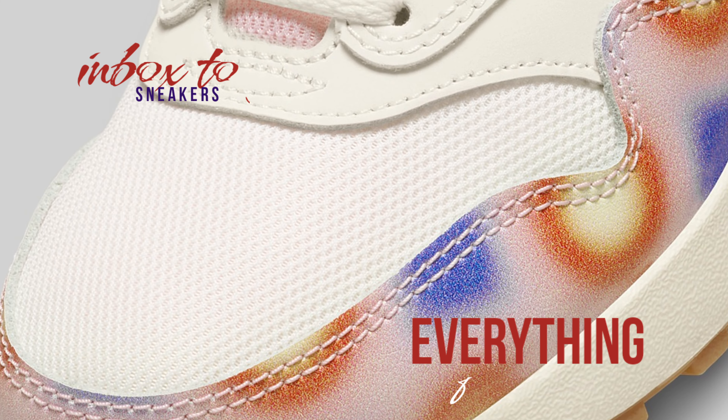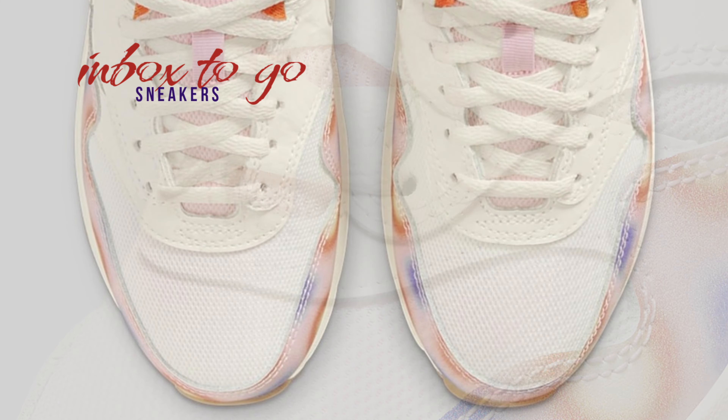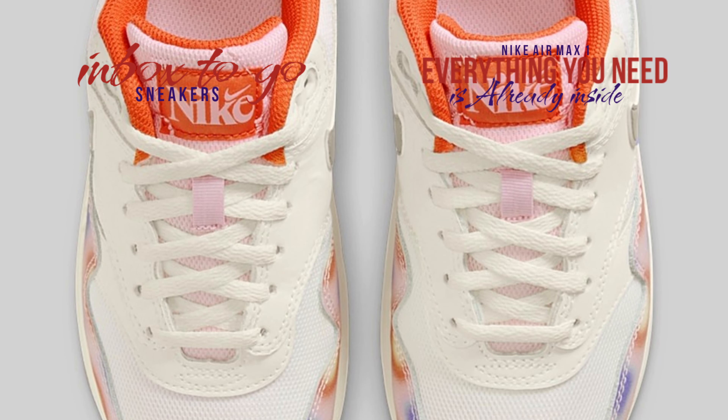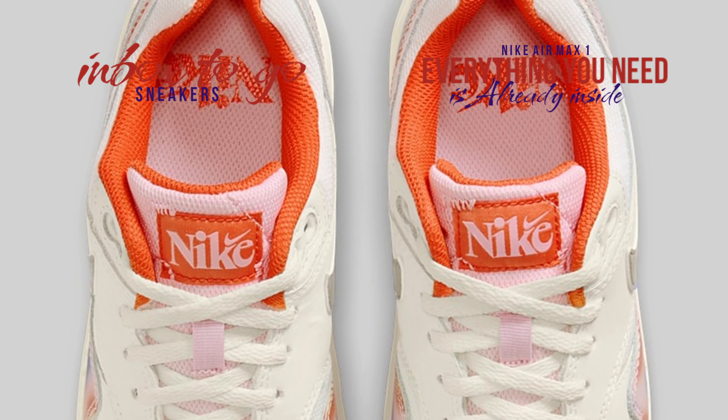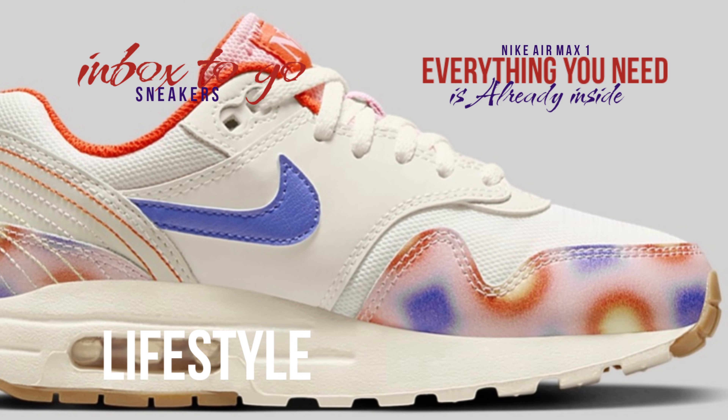With the newest Nike Air Max 1 release, Nike Sportswear maintains its uplifting and welcoming philosophy. The fresh 'Everything You Need' hue celebrates this idea. A mesh base with leather overlays and swooshes characterizes this Nike Air Max 1 model.